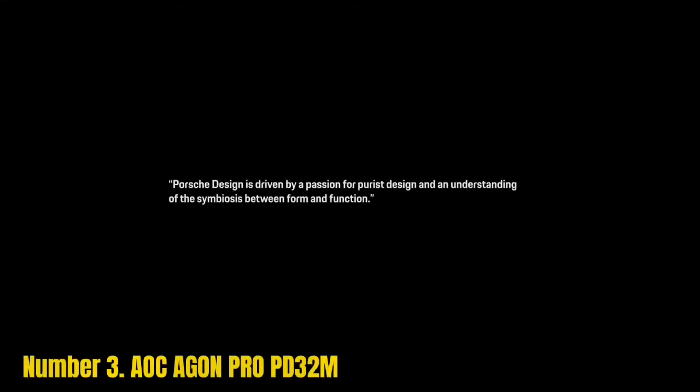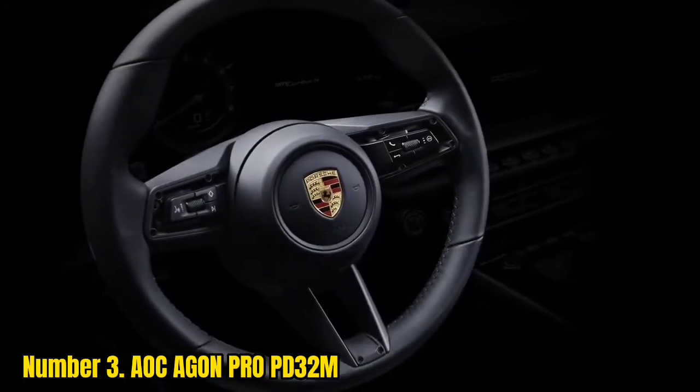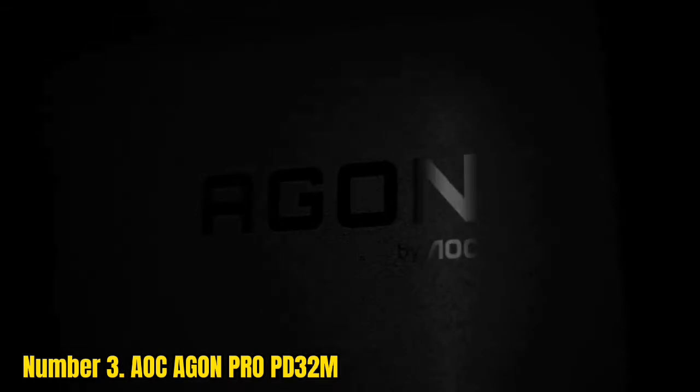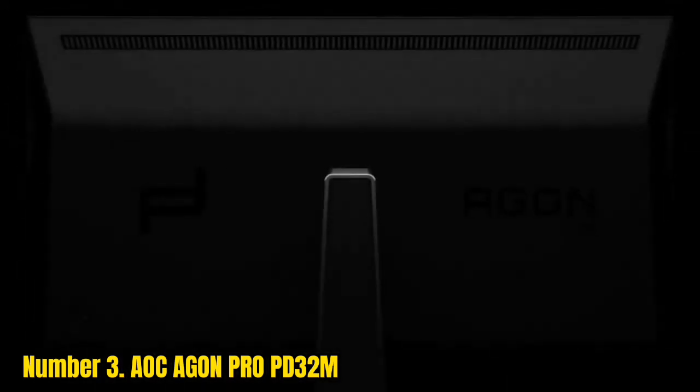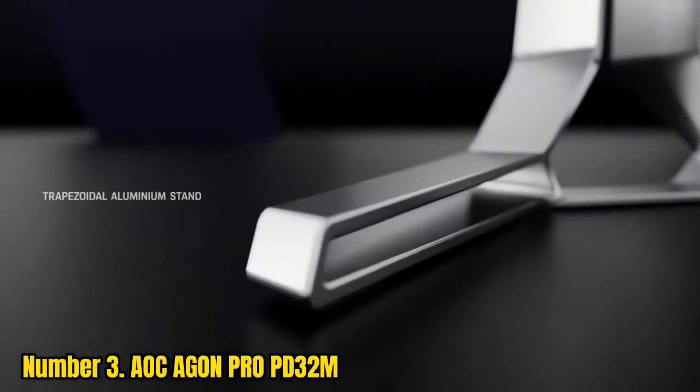Number 3: AOC Agon Pro PD32M. Where we can totally ignore prices and costs, this is probably the best 4K gaming monitor we've ever tested. The PD32M simply has every top specification you could possibly want from a gaming monitor — any gaming monitor, let alone a 4K one. It's a truly premium experience, and to get all the features it offers in one screen is something spectacular. If you're looking to invest in a display that ticks all the boxes, the PD32M will not let you down.